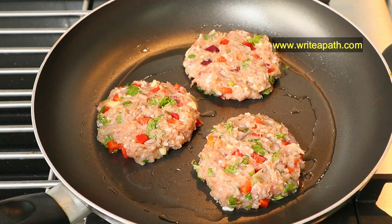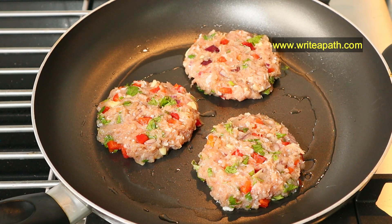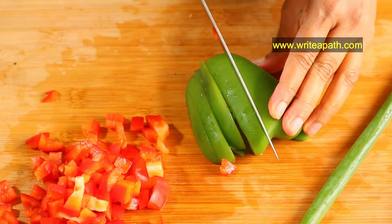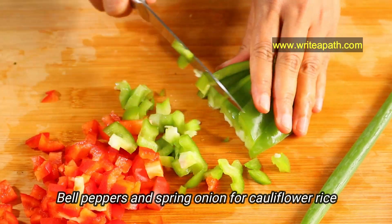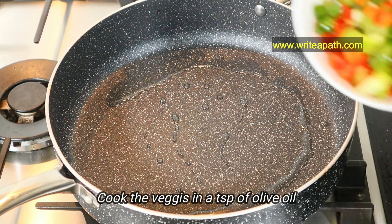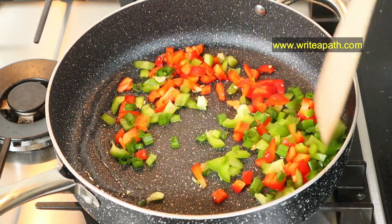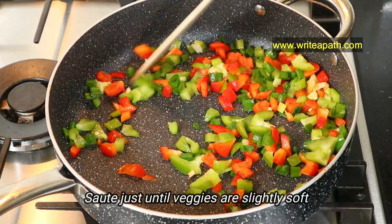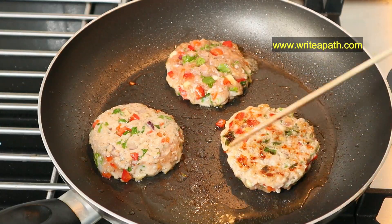Separate the mixture into five equal parts and form them into patties. Add two teaspoons of olive oil onto your skillet and cook these chicken burgers on medium heat for about five to eight minutes on each side until they are fully cooked through. While those are cooking, chop up the vegetables for the cauliflower rice — bell peppers and spring onion. You can use any seasonal veggies of your choice. Add two teaspoons of olive oil to a skillet on medium heat and add these vegetables, making sure they are fully coated with the oil. Do not overcook — sauté them only until they are slightly soft.